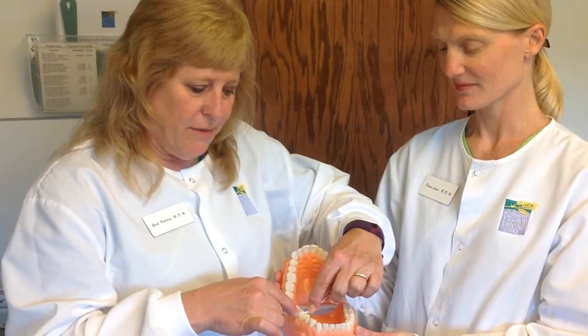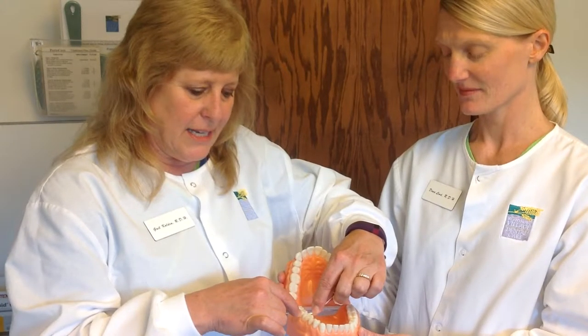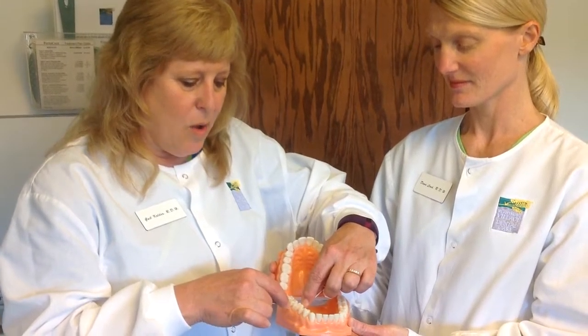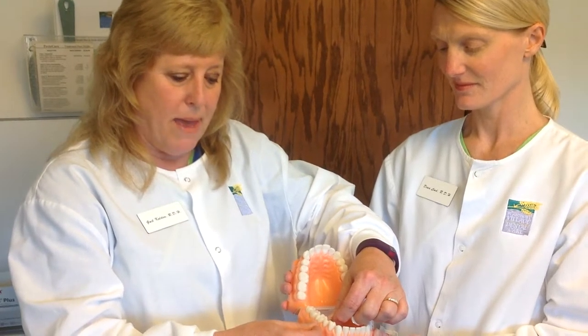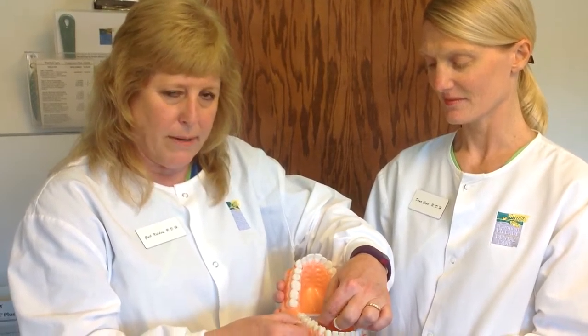You want to place the floss in between the teeth and zigzag until you get through the contact. Once you're through the contact, you want to pull the floss up against the tooth making a C and rub up and down.